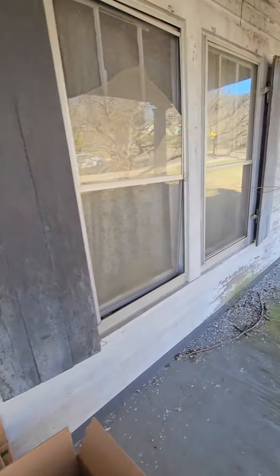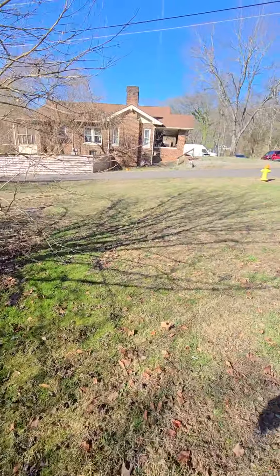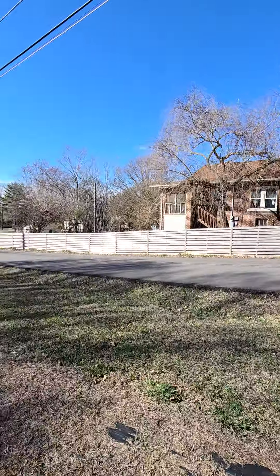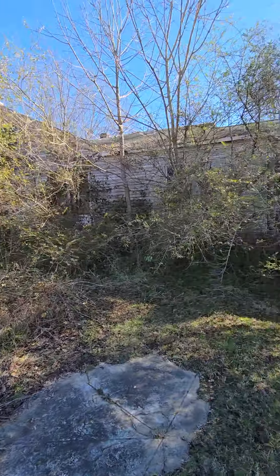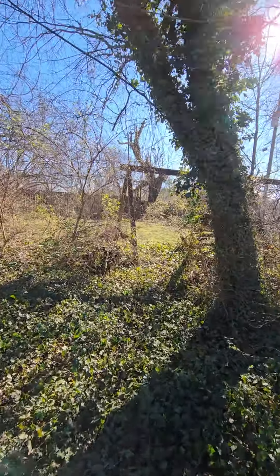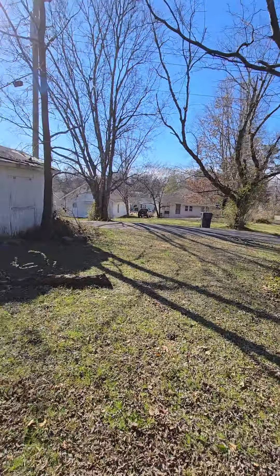Going back outside to check out the exterior — you get a lot of the charm of this property, but it needs a lot of work on the exterior as well. Here's that extra lot right through here, and here's the side of the house. Looks like they had a nice garden. This will give you an idea of the neighborhood — lots of old craftsman homes that are just beautiful. They're not making houses like this anymore. Nice level yard, which is kind of unheard of in East Tennessee.